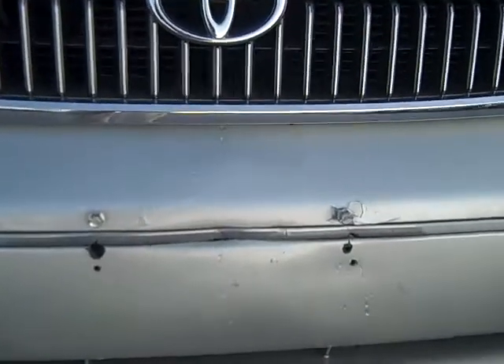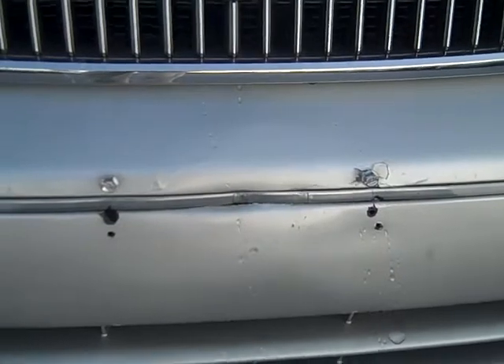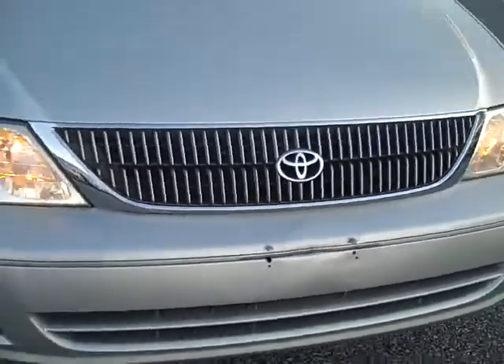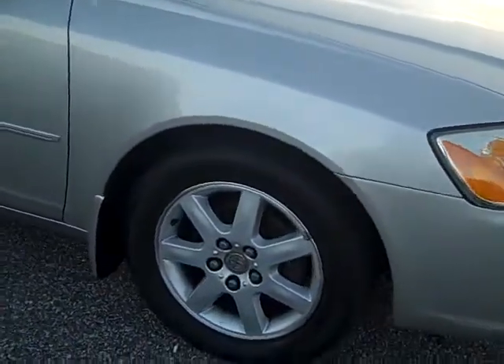Right there a little dent or ding from, I guess, a front plate bracket that they had on there. I looked inside it again for you — it's a really clean car.